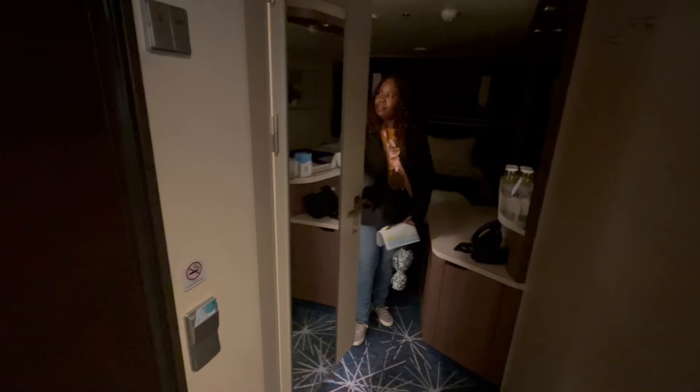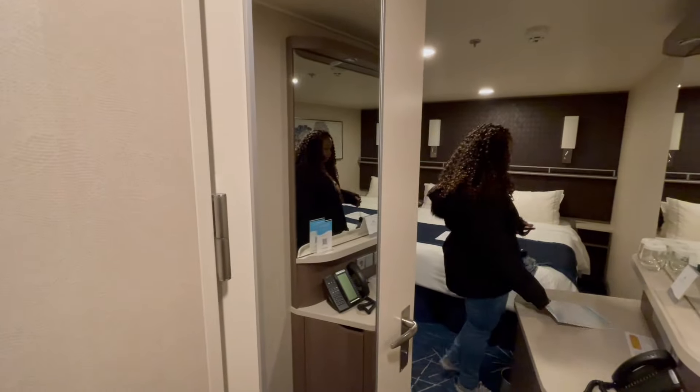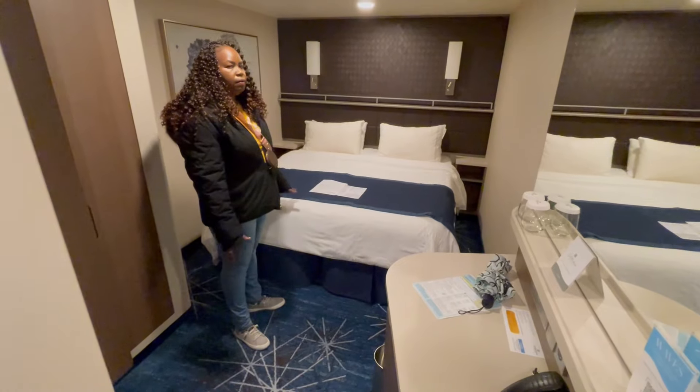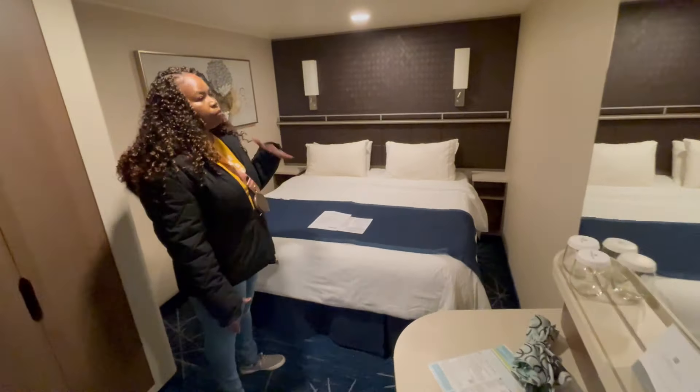Okay, the bathroom came on — that light works. Hey honey, try hitting these buttons over here. We see 'make up room' and 'do not disturb.' We located it — it's right underneath the key card slot. Most of the time the key card makes the lights come on as soon as you put it in, so this is a little different, but it's okay. Here's the room, guys.